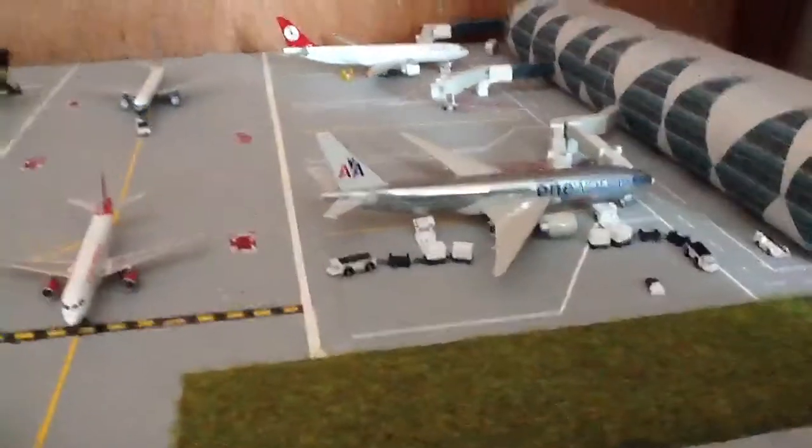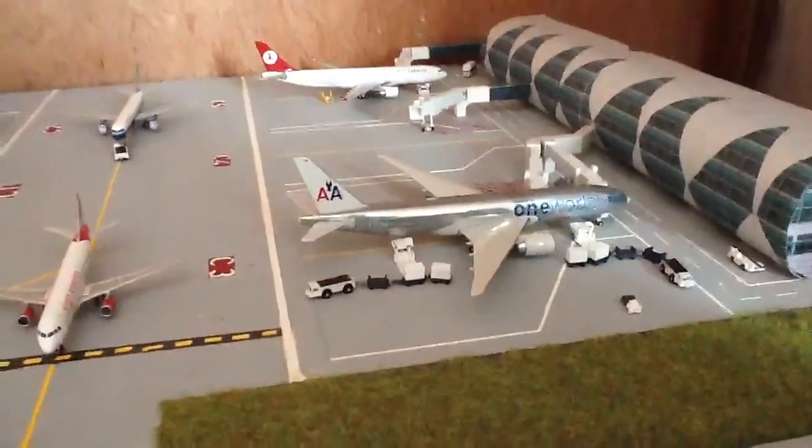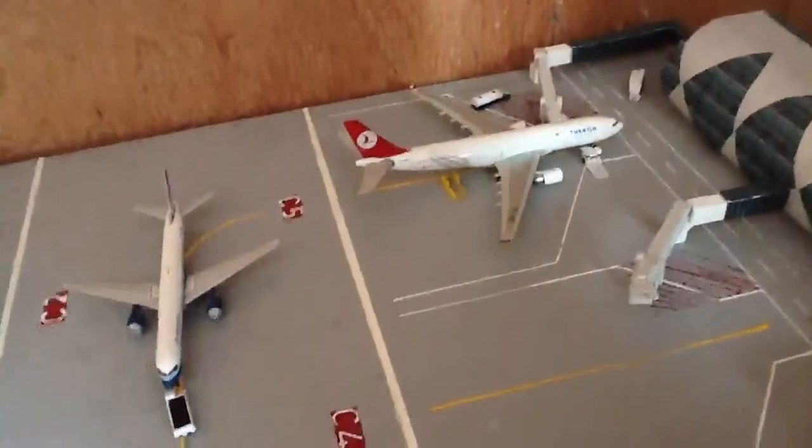At Charlie 3 we have an American 777-200 just boarding, and that's going off to London Heathrow.